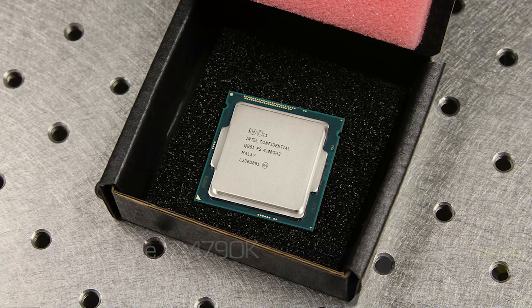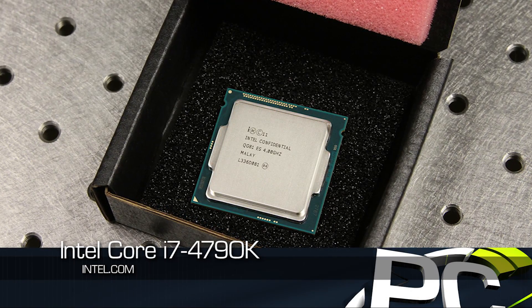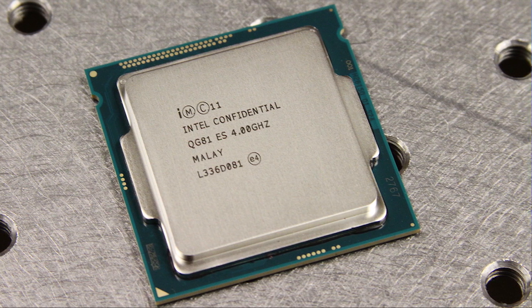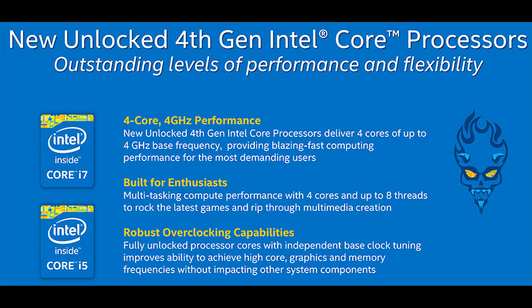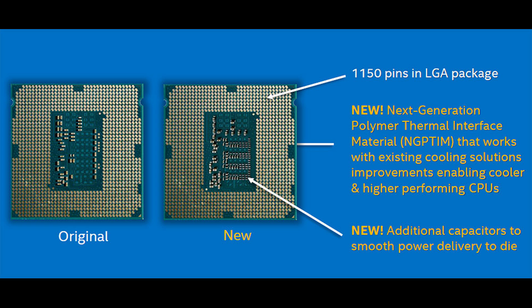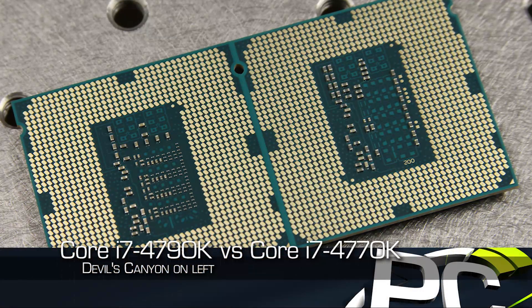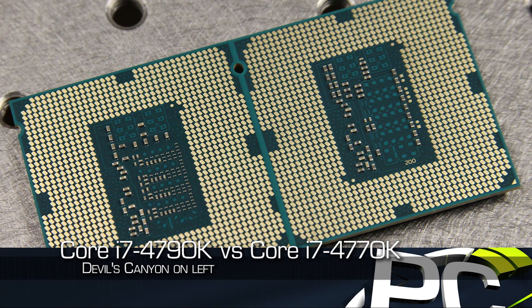This is a Haswell architecture part — no changes in architecture, no changes in IPC or architectural performance — but Intel did make some changes. This is the processor codenamed Devil's Canyon. What they did here is they actually changed the thermal interface material between the die and the heat spreader. It is now a next-generation polymer thermal interface material, which should improve the transfer of heat from the die to the heat spreader and then to your cooler, thus lowering temperatures and improving overclockability. They also added new capacitors to the back that are supposed to smooth out power delivery to the processor, with the hopes of enabling higher clock speeds.